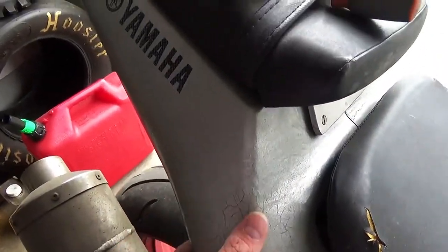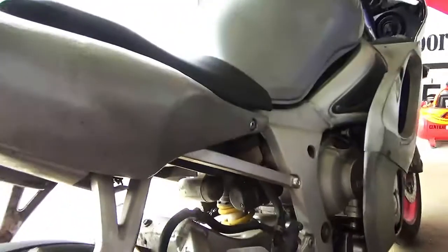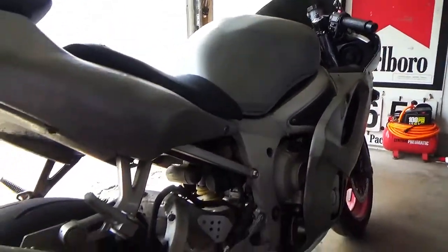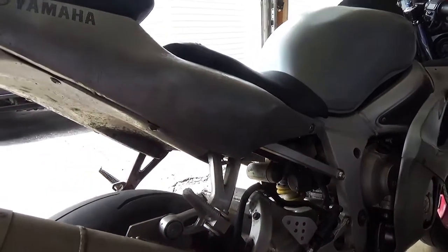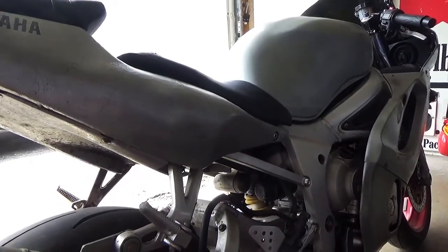Nobody loved this thing — that's what happened. It just got beat on. Somebody definitely did not love it or maintain it very well. I'm going to fix it because no bike should be in this condition.